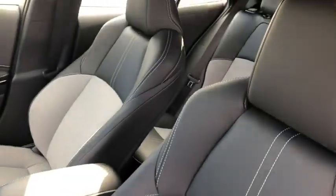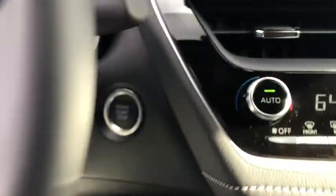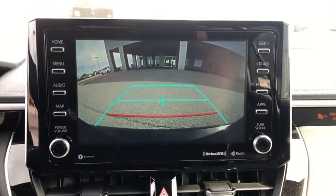Here are some of this vehicle's great options: traction control, dual airbags, power steering, four-wheel disc brakes, heated front seats, fog lights, power windows, rear window defroster, security system, trip computer, electronic stability control.